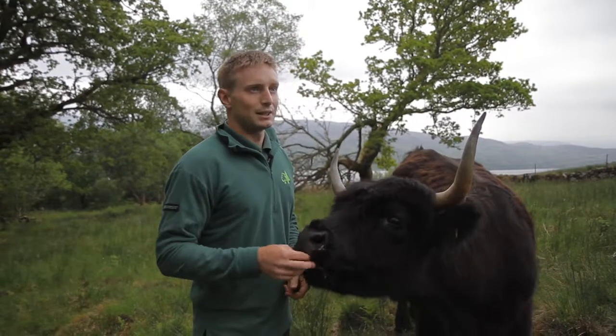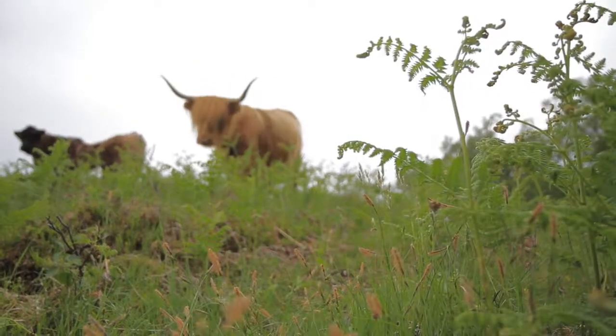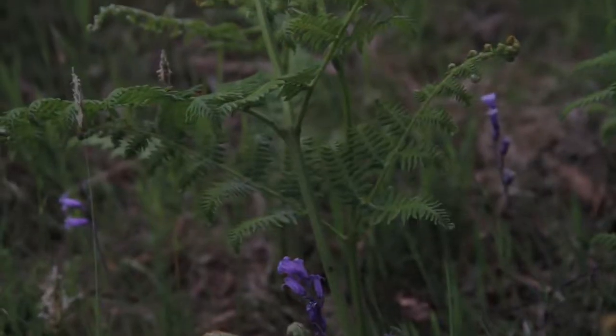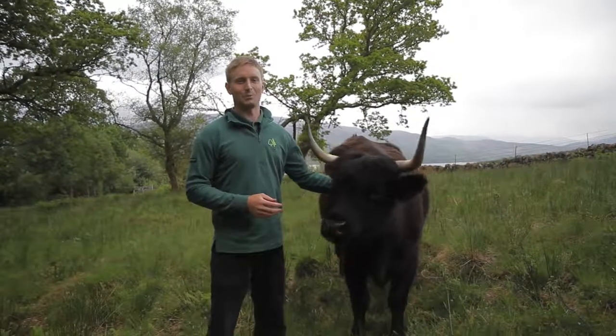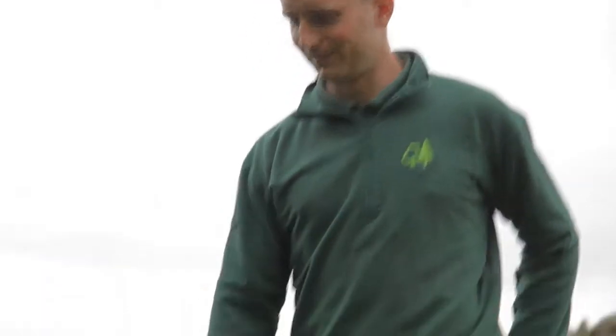We're standing in an area around the fringe of a woodland which has in recent years been taken over by bracken, an invasive species. We're grazing the cattle here to trample the bracken, and through the winter that allows frost into the rhizomes of the plant, breaking them up and stopping the spread of bracken through the woodland. All in all, the cattle are helping us to manage a number of different habitats for a number of different wildlife species.